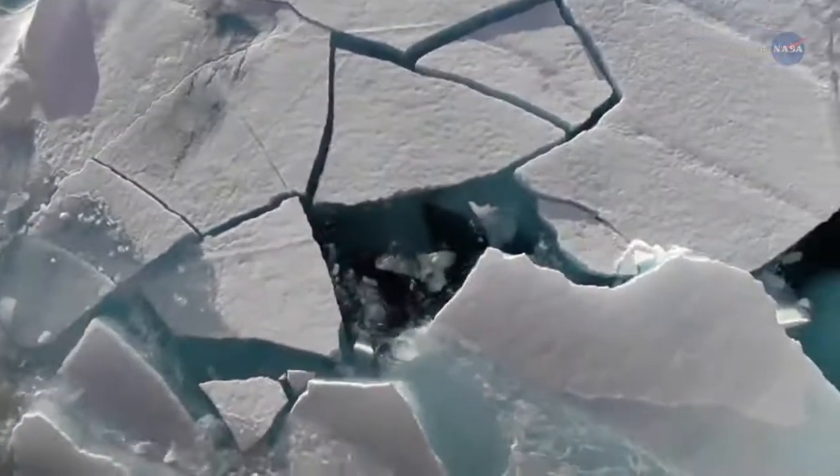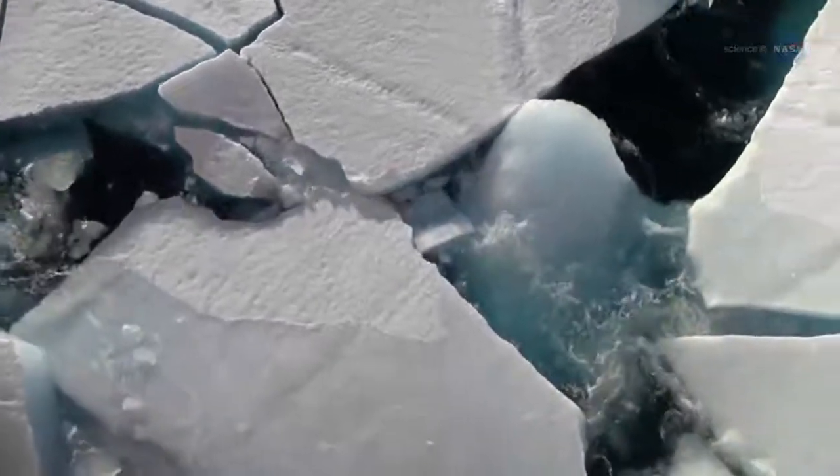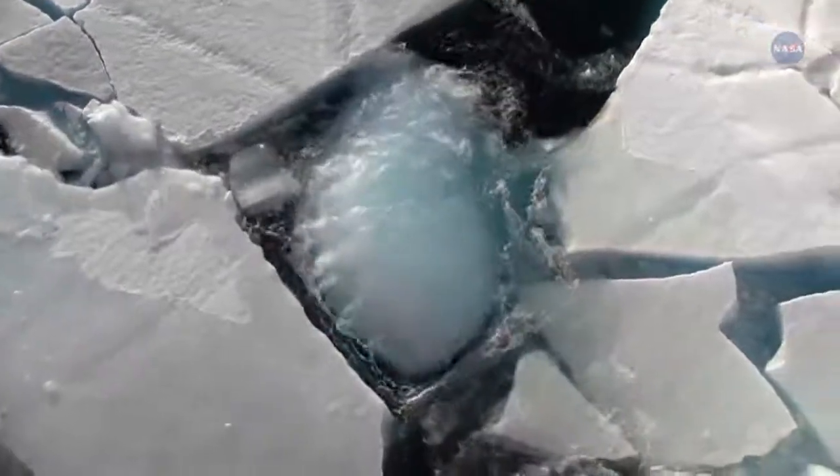In polar regions, the upper layers of ocean water are cold and fresh, he explains. Cold water is less effective at melting ice.